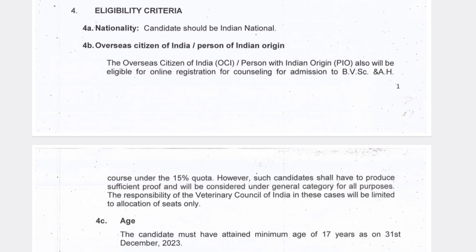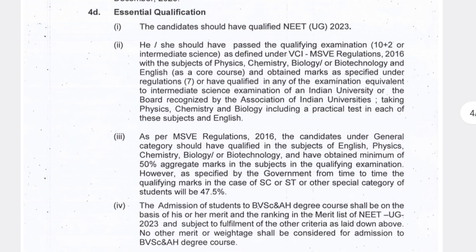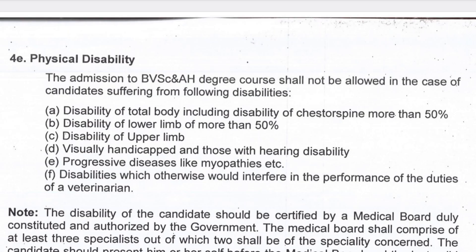Coming to eligibility criteria: the candidate must be an Indian citizen, and the minimum age is 17 years. There is no upper age limit mentioned, but you must be 17 years of age by this year to participate in VCI counseling. In class 12th you must have Physics, Chemistry, Biology or Biotechnology, and English as main subjects. General category candidates must score 50% aggregate marks, and SC/ST category candidates must score at least 47.5%.